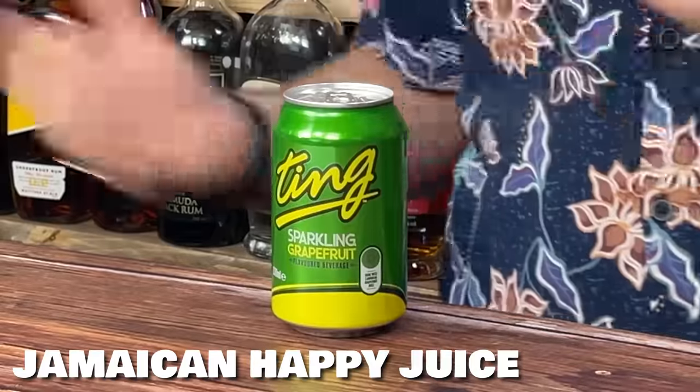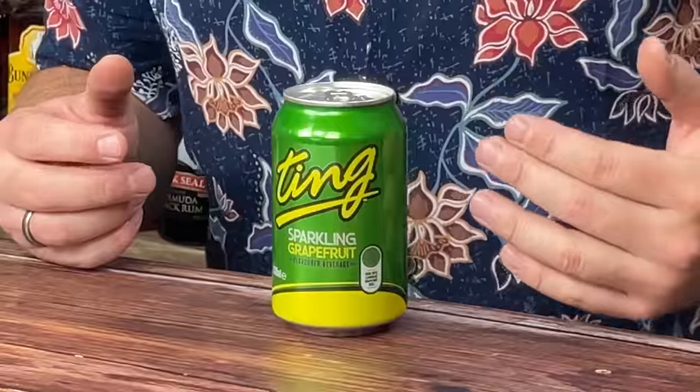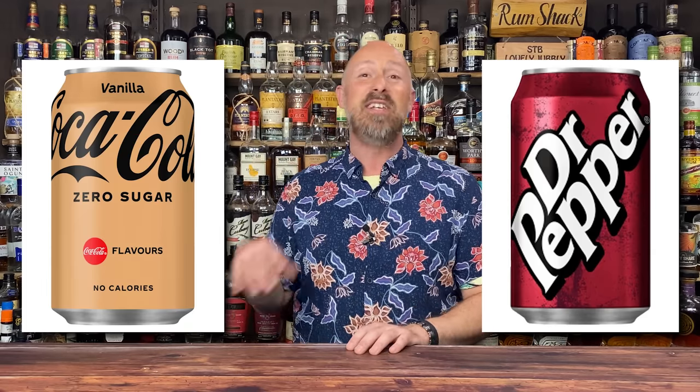Ting is also another near miss — it'll be a firm favourite with a lot of people, but I've got something personally coming up that's a little better. It's a grapefruit soda that works well with white rums, especially Jamaican white rums, though it'll mix with aged rums too. Then Vanilla Coke and Dr. Pepper — Docky P as I like to call it — are well worth looking at, though for me they're more in the Spiced rum camp, maybe aged rums too.